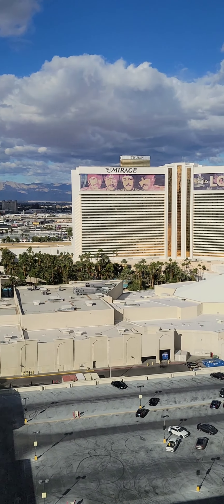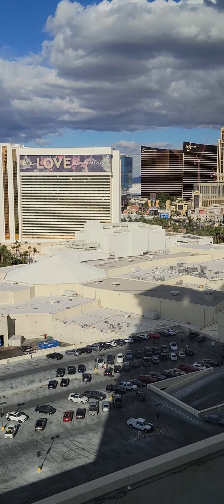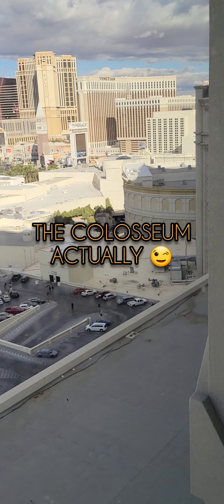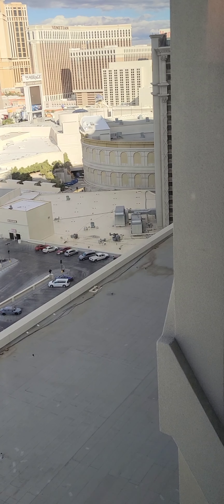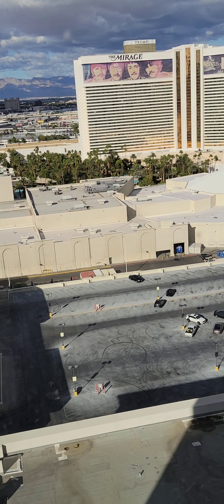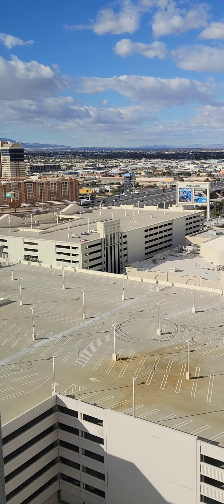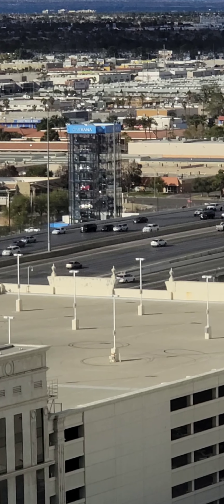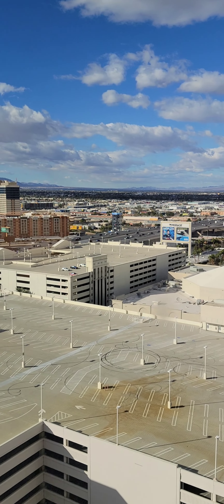We do not have strip views from here, but we can see a couple of the resorts: we have the Mirage next door, across the street the Wynn and Encore properties, the Palazzo, and the Venetian. Down here in the foreground is the Forum where shows are performed at Caesar's Palace. I'm also going to focus in — across the highway here is a Carvana vending machine. If you've never seen one, it's very interesting — you can car shop from a vending machine.